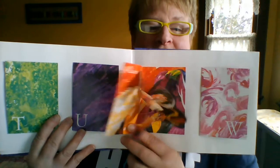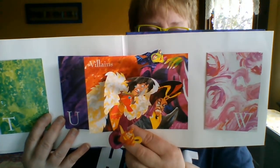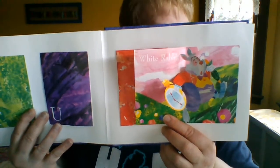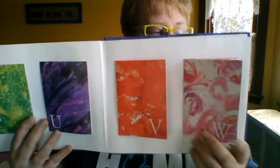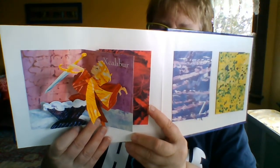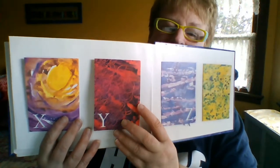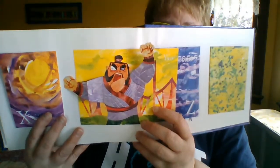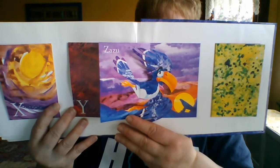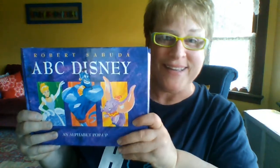V — the villains in the stories. W — we have White Rabbit from Alice in Wonderland. Getting close to the end. Excalibur from the Sword in the Stone. We have Zazu. And that's the end of this wonderful ABC book. Hope you enjoyed it.